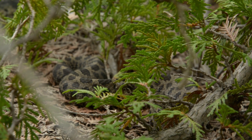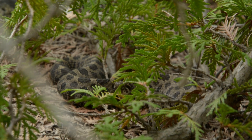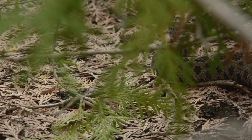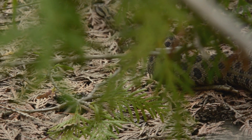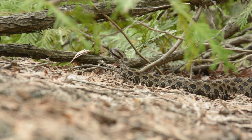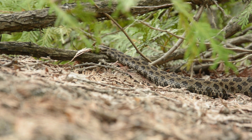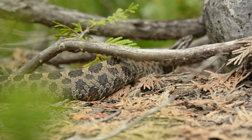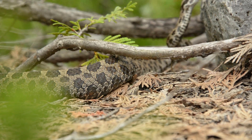Massasaugas are pretty shy and retiring — they would really like to just be left alone to do their own thing. A lot of us are taught from a very young age to basically fear snakes, especially venomous snakes, and that the only good snake is a dead snake. Hopefully with some of the education we do through the zoo, we can change people's perception and make snakes a little bit more well understood, so people don't have this automatic fear when they come across a snake.